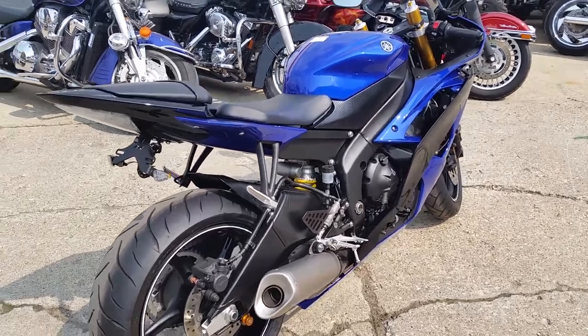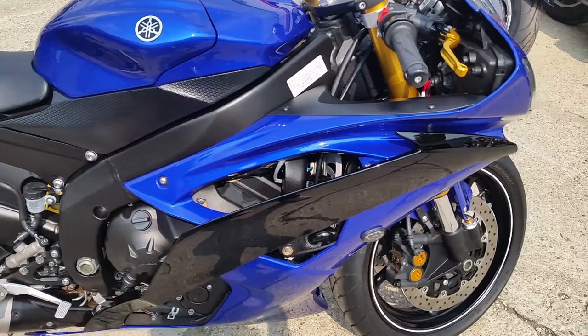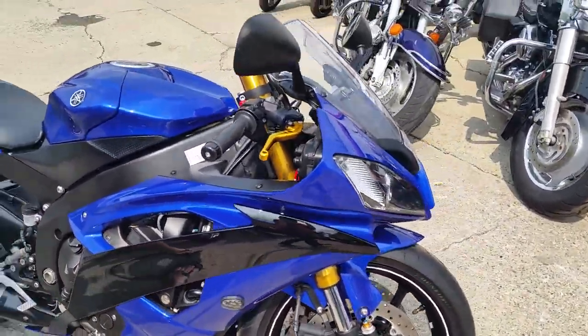Fender Eliminator Kit, CRG Levers, Flush Mount Turn Signals, and a lowering kit. The first one in gets it. It's been inspected and certified at a Yamaha dealership.